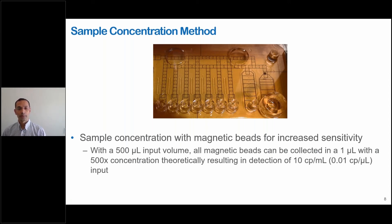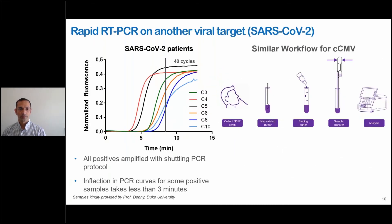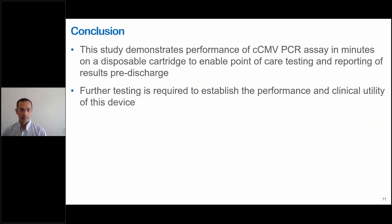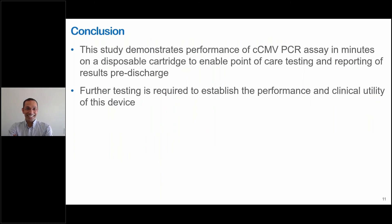And a question from the audience, Dr. Pamula: have you found SARS-CoV-2 RNA in neonates in your testing? Everybody wants to know. We haven't tested that yet. We haven't gotten any neonatal samples yet.